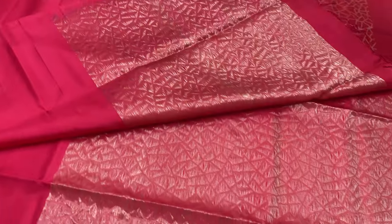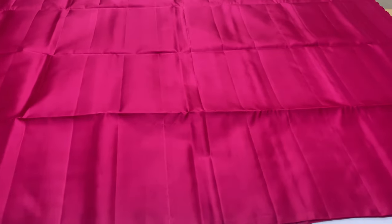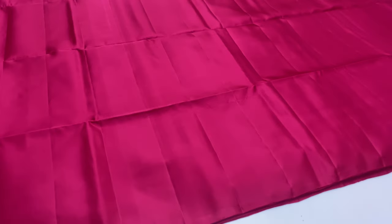The blouse has a different color — this blouse is pink, a lotus pink shade.